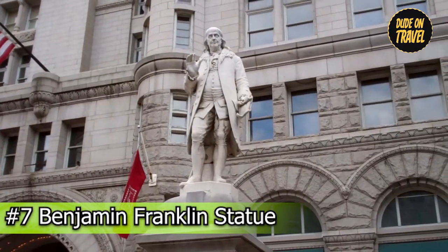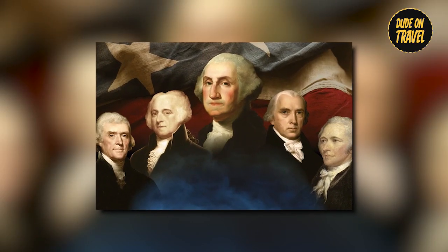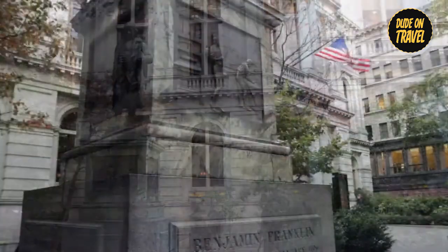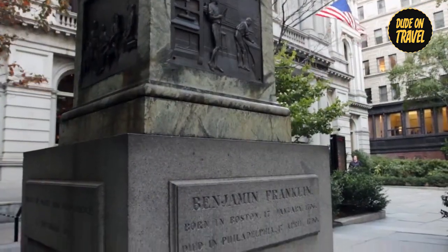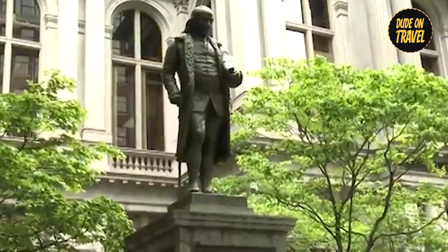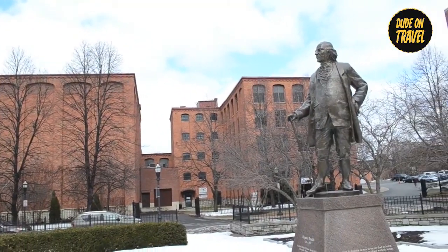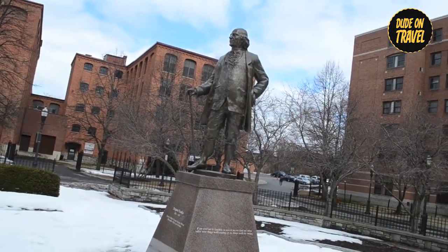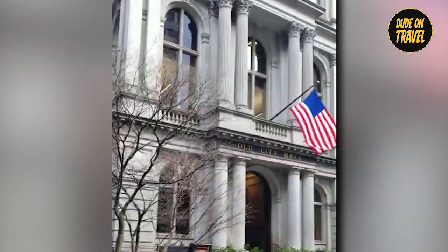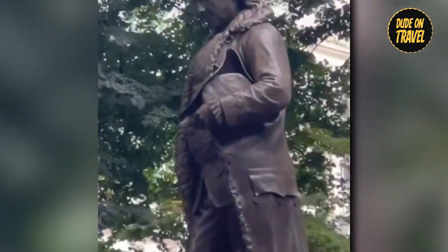Number seven: the Benjamin Franklin statue, proudly displayed in Boston, Massachusetts, is a powerful tribute to one of America's founding fathers. An American artist created this monumental statue of marble and granite in 1856. It stands 26 feet tall. The image of Franklin dressed with his right hand extended displays power and significance. Visitors can marvel at its complex design while learning about its historical significance, celebrating Franklin's lasting impact on American history, as well as his contributions to science, politics, and diplomatic efforts.